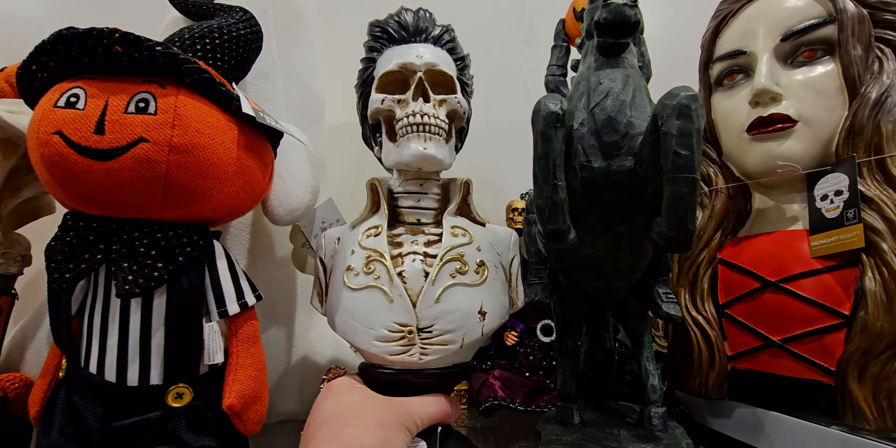Oh, cute — this little baby vampire, $16.99. They have a black cat one — oh my gosh, I have to get this one. If you're new to my channel I have black cats, so this is so cute. I think her name is Celeste — I'm in love!